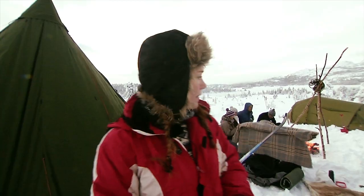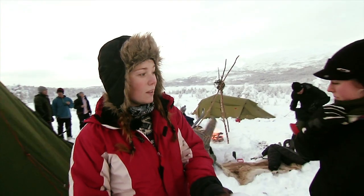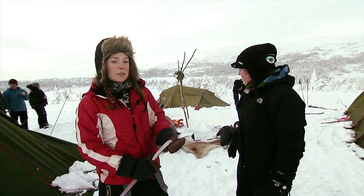Nå har vi satt opp leir, og vi har også tent bål. Noen sitter og spiser, og andre leker rundt i snøen.